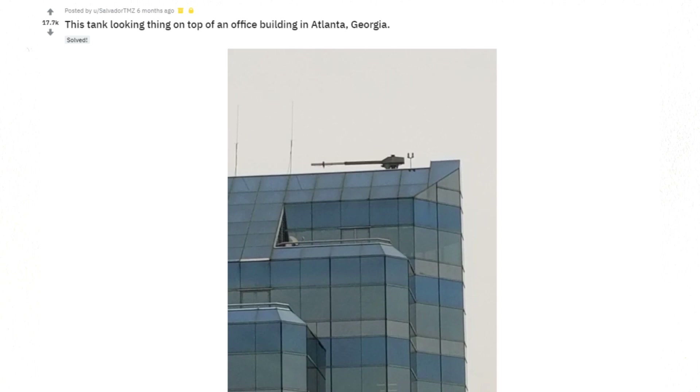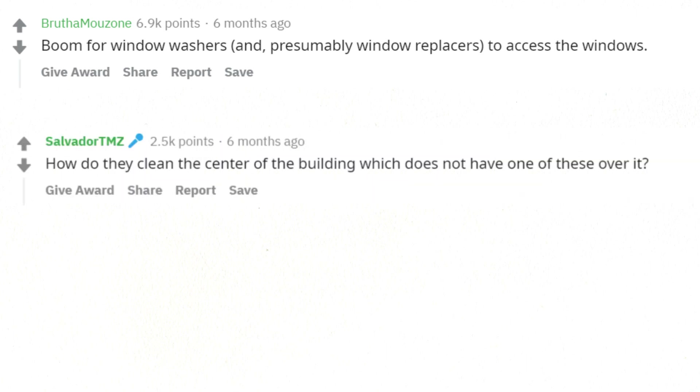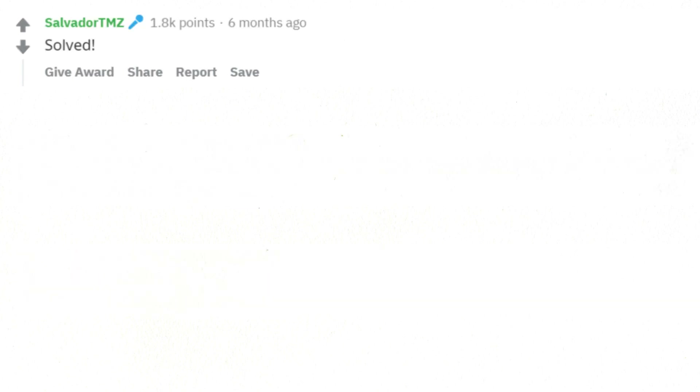This tank-looking thing on top of an office building in Atlanta, Georgia — boom for window washers, and presumably window replacers, to access the windows. How do they clean the center of the building which does not have one of these over it? The thing is on tracks. Solved.